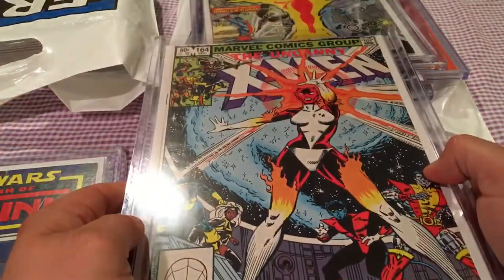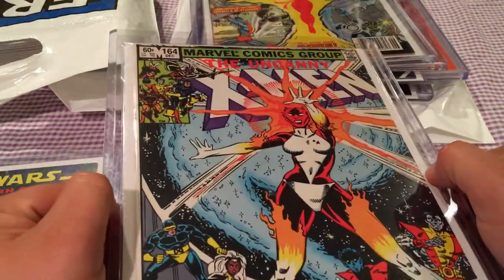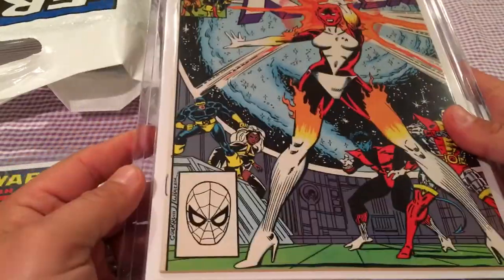Also picked up the first appearance of Binary — X-Men 164. This is a sharp copy too, so happy to get both those key issues.